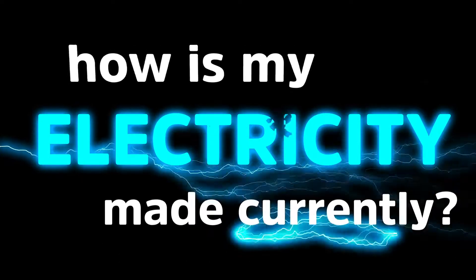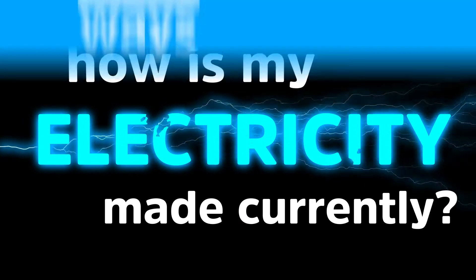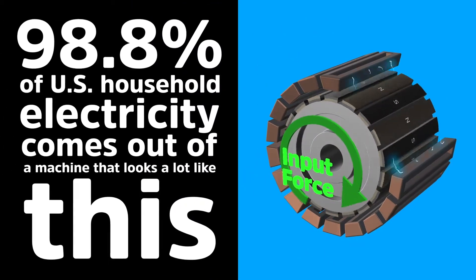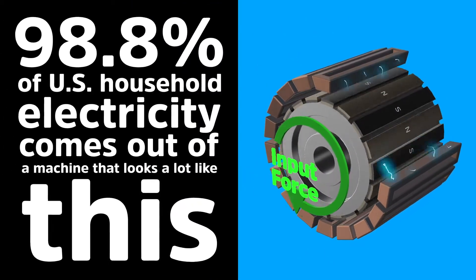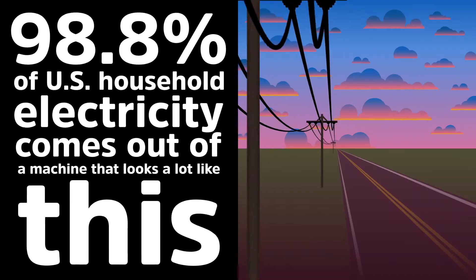How is my electricity made currently? Pardon the pun. There are two ways the human family makes electricity. 98.8% of our energy in the United States comes from turning magnets through copper coils, generating an electric current, and then sending it down wires to your home so you can watch Netflix and chill.